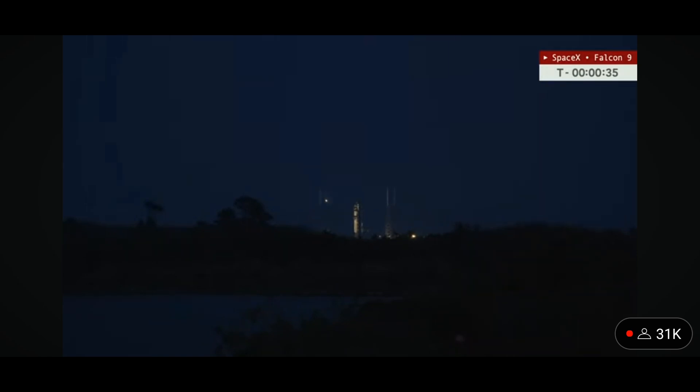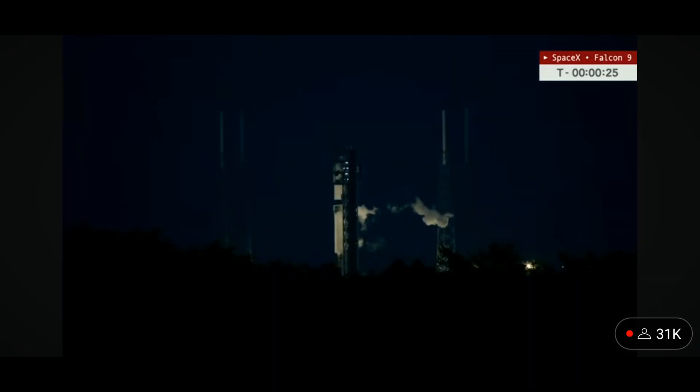SpaceX Launch Director: go for launch. And there's that final go for launch call. We are now less than 30 seconds away from SpaceX's 36th Starlink mission of the year — Starlink 6-59.